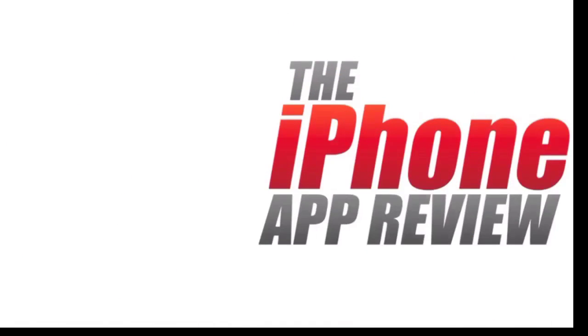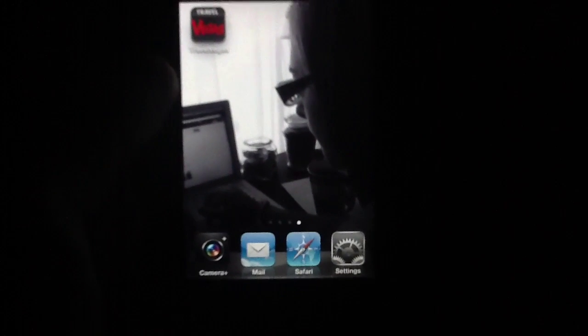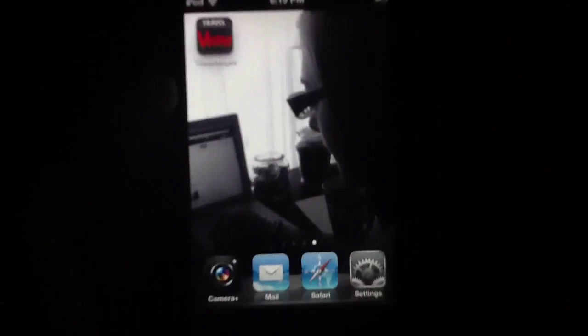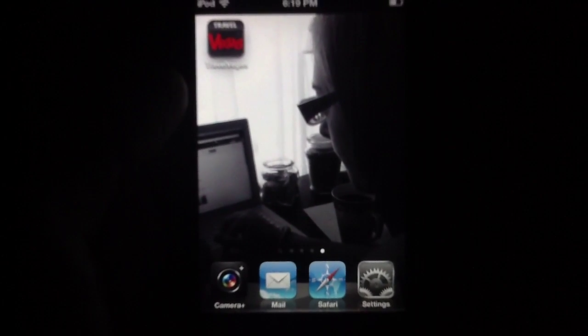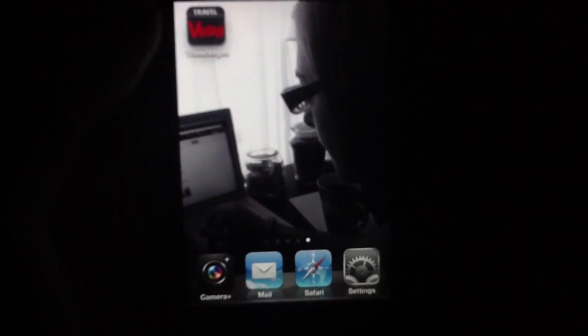This video app review is brought to you by iPhoneAppReview.com. What's up everybody, this is Luke Patrick with iPhoneAppReview.com. We're slinging out yet another video review, this time taking a look at an application aimed at people who like to spend their time in Vegas, or possibly planning a trip to Vegas, and want all the travel guide information related to the city. The application is called TravelVegas.